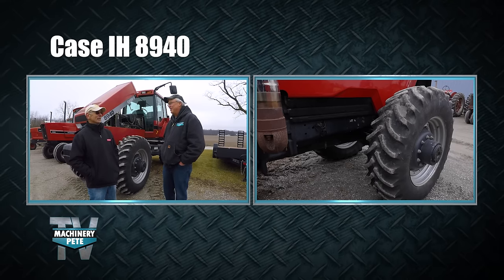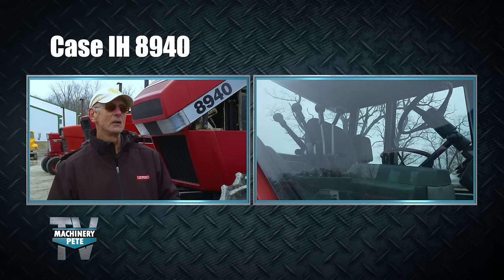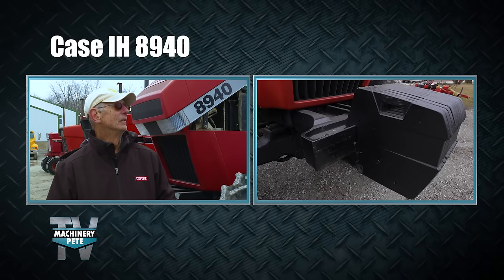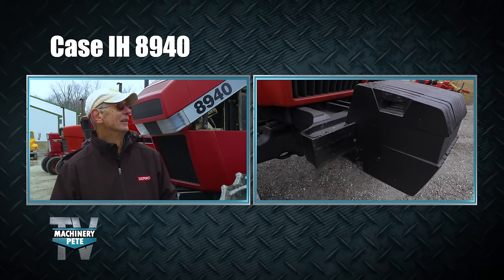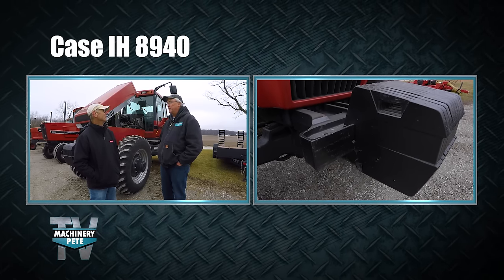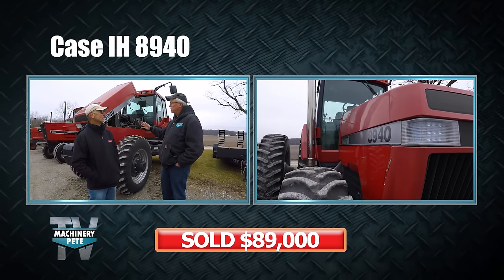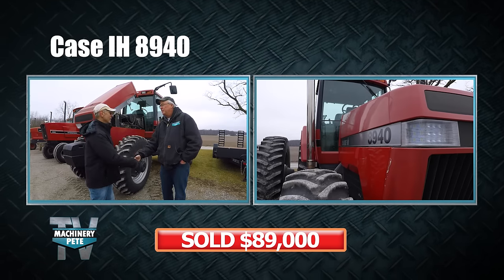Mike has been getting a lot of calls on the 8940 from quite a few states — the last one was out of Western Iowa, trying to figure out how to get it home before the bidding was even done. That's a good sign. It's been a great experience getting up close with Mike Stetzel's beautiful line of red tractors. Thanks to Mike for sharing the stories behind them.